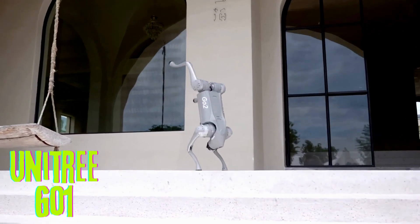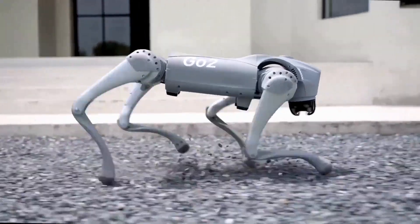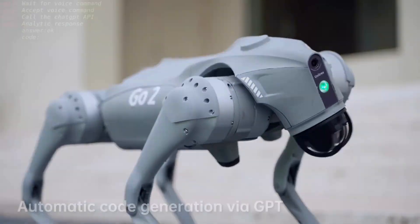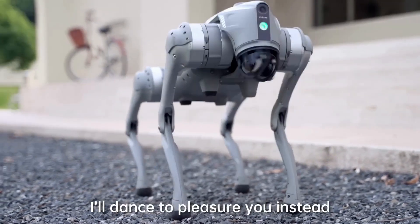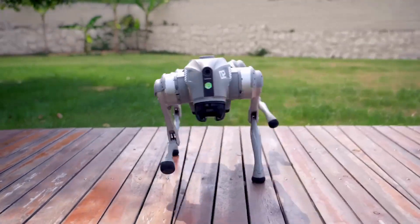Unitree Go One. The Unitree Go One is a quadruped robot dog developed by the Chinese robotics company Unitree Robotics. It is a smaller and more affordable version of the Unitree A1 Robot Dog, with a height of 26 inches and a weight of 33 pounds.